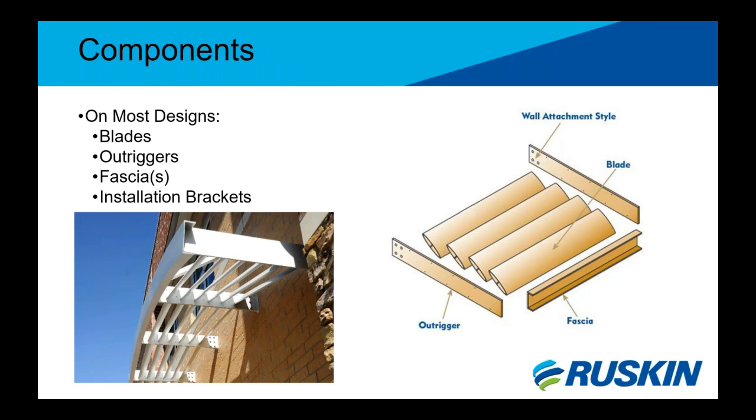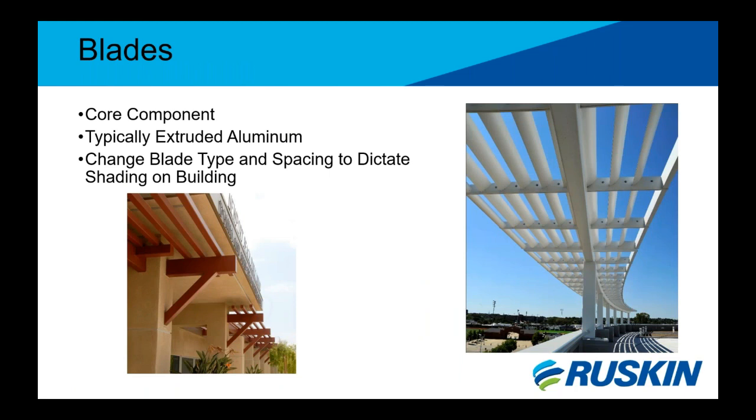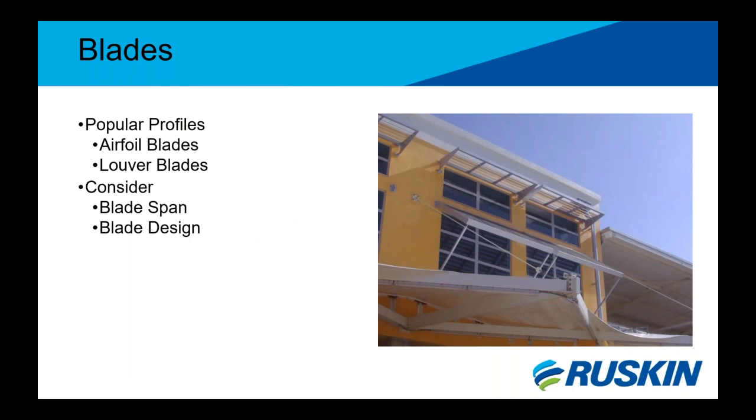Although sunshades are very custom in nature, there are basic main components on most every design. These are your blades, outriggers, fascias, and installation brackets. There is a battle of standardization versus seemingly limitless combinations for products. The blade type is the core component of the sunshade, typically made out of extruded aluminum. It plays a large role in how the sunshade will effectively shade the building and the windows below it. Typical profiles include airfoil and louver blade shapes. The picture shown is at the Curacao Airport showing a combination of an airfoil sunshade and a Bahama shutter to shade the windows directly below.